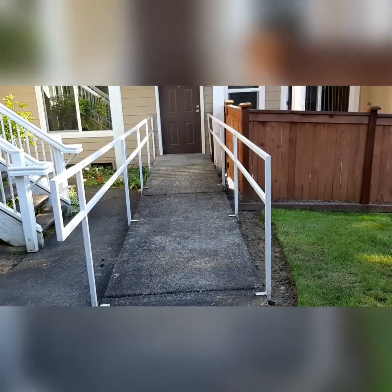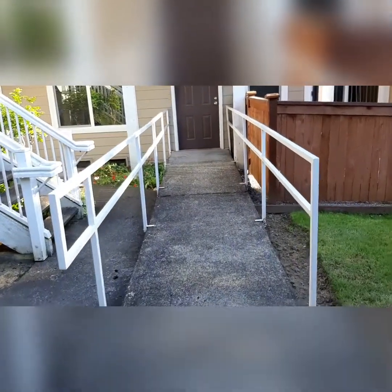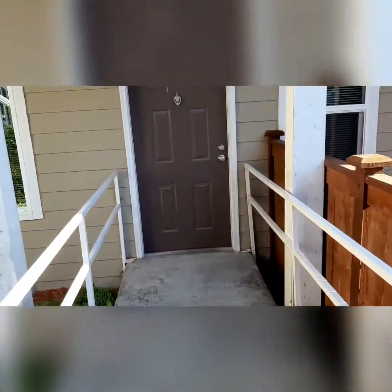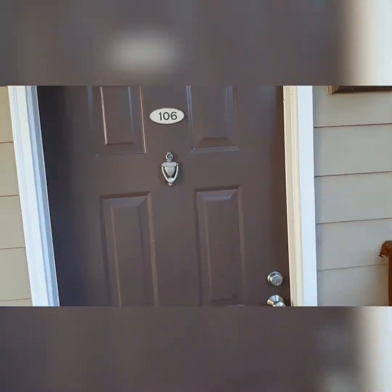As I mentioned, this is an accessible apartment, so no stairs with handrails walking up to the apartment. Apartment H-106.